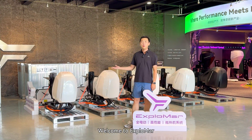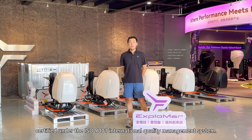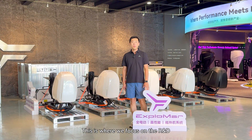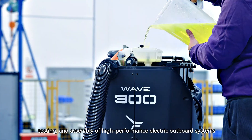Hello, welcome to Xploma. This is our factory in Suzhou, China, under the certified ISO 9001 International Quality Management System. This is where we focus on R&D, testing and assembly of high-performance outboard motors.